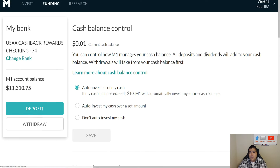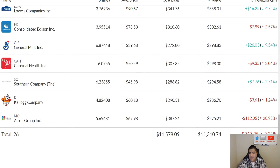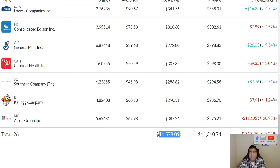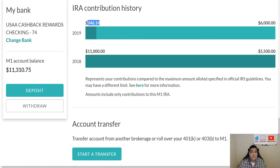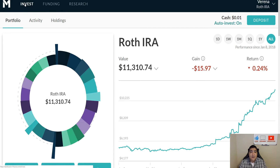Currently we're at eleven thousand three hundred and ten dollars of equity within the portfolio. A lot of people see that and say I'm down, but here in holdings it shows I'm down two point three one percent — that's not actually the full picture. I have eleven thousand five hundred and seventy dollars of capital working for me, my equity is eleven thousand three hundred and ten, and of the capital I've actually contributed myself we have eleven thousand three hundred and forty-six dollars. So I'm only off by about thirty dollars of initial invested capital versus where I'm currently sitting.